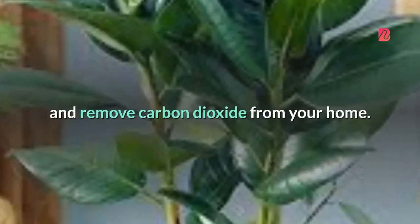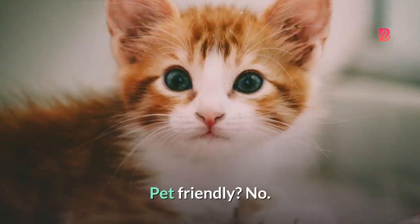and a good amount of space around it to be happy, grow, and remove carbon dioxide from your home. Pet-friendly? No.